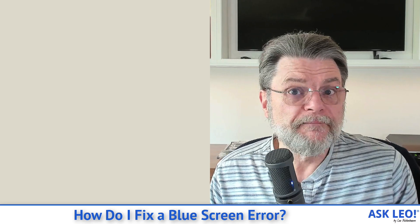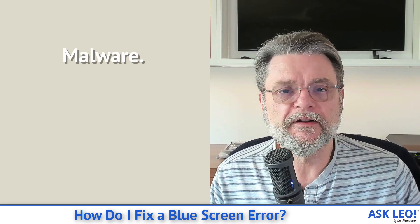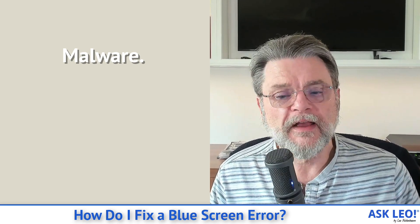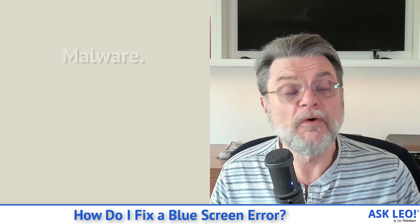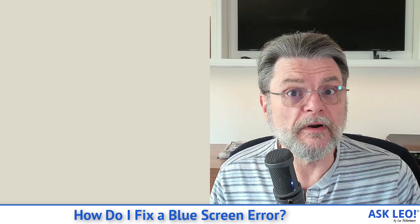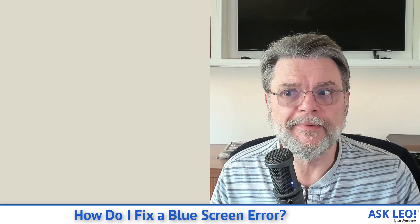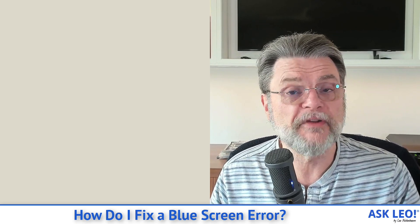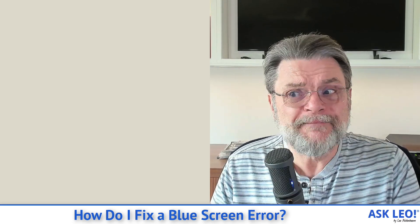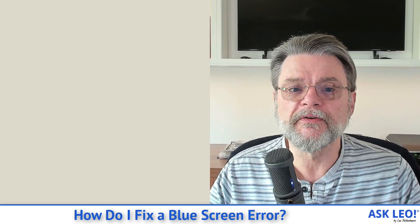And finally, malware — poorly written malware, especially if it manages to get in at an administrative level, can cause blue screens. This is one of those things that is not as common as it once was. Malware today has a vested interest in continuing to work, continuing to hide, and doing whatever it's doing — be it crypto mining, sending spam, or something else. In the past, malware, because it wasn't being written by professionals, sometimes had bugs, and those bugs could manifest as blue screens.